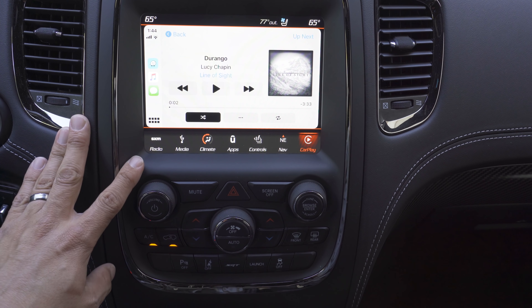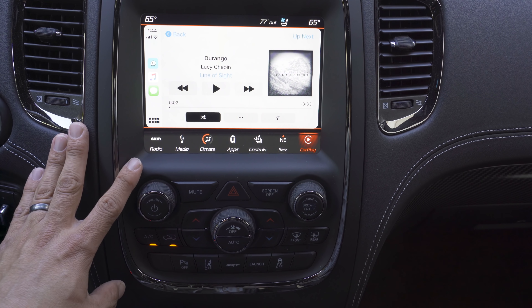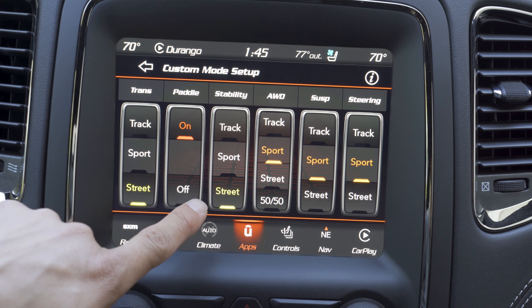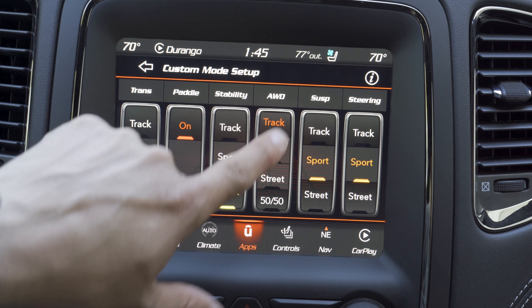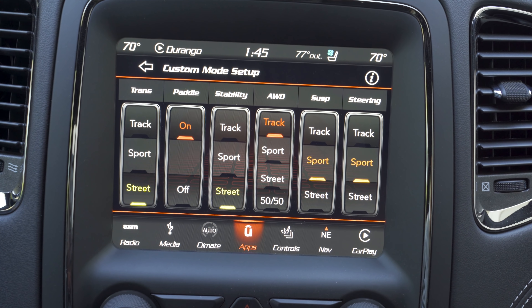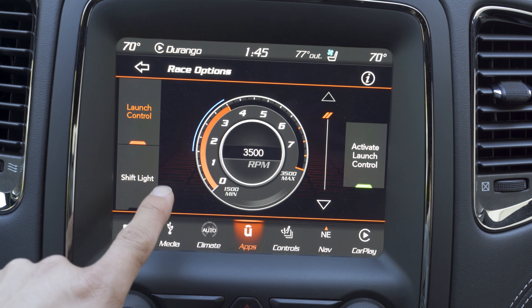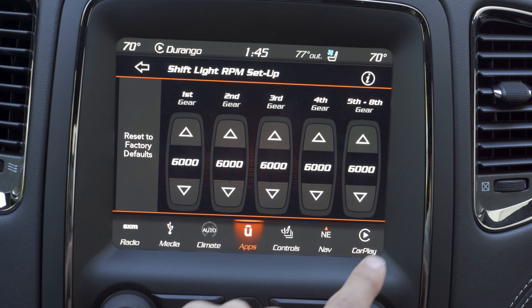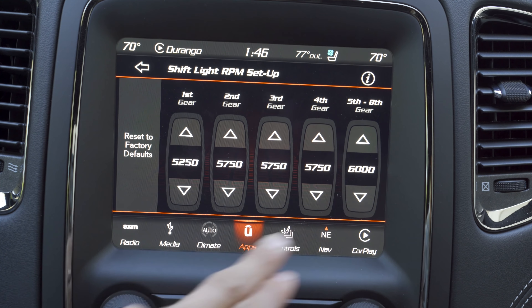In the center of the dashboard, we have this eight-inch color touchscreen infotainment system. It supports Apple CarPlay and Android Auto. Because we're in the SRT model, we get a few screens we don't see in the regular Durangos. The sport modes are customizable — if we hit over to custom setup, we can choose how we want the transmission to behave: street mode, paddles on or off, stability control in three different modes, all-wheel drive whether we want a 50-50 power split or a definite rear-wheel-drive split. This does have an active center differential. We can choose how the adaptive suspension will behave and how stiff the steering is. We can also click over to race options to see what the launch control is set to — we can change the engine RPM for launch control, how the shift lights behave, and shift light RPM for the various gears.